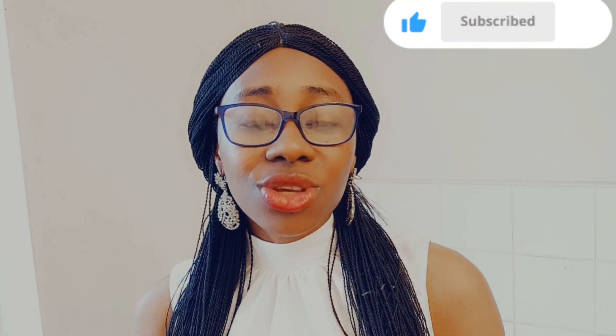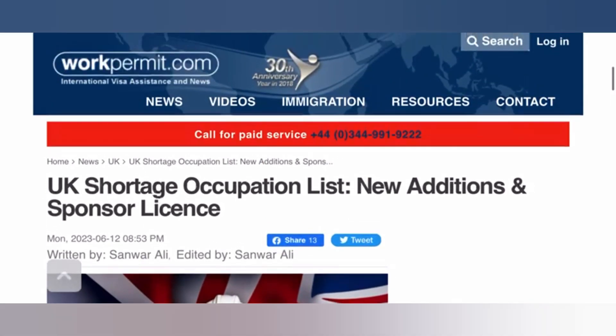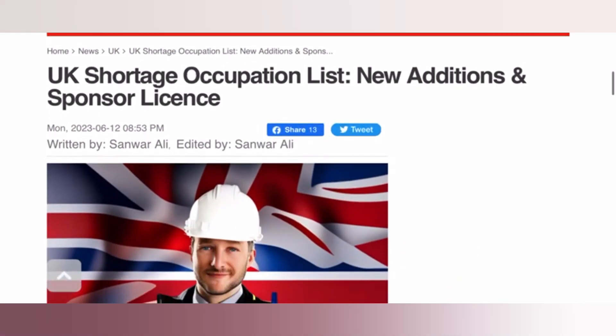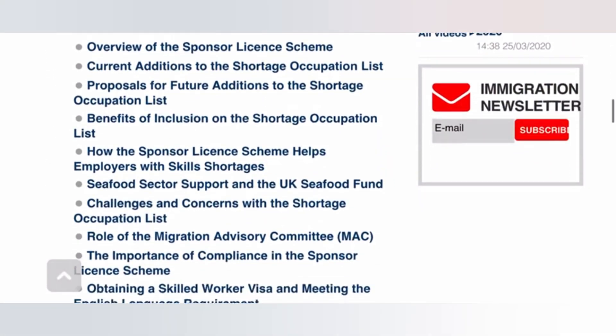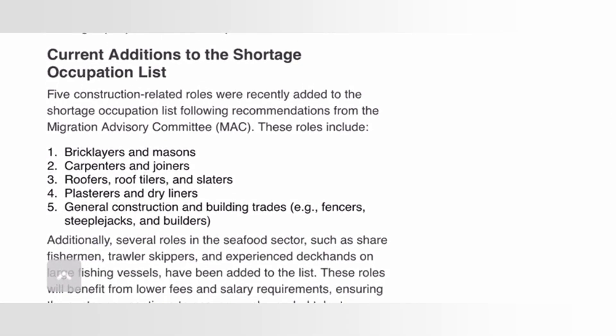Without further delay, let me quickly share my screen with you so that we can read it out together. From this article on workpermit.com, the headline reads: 'UK Shortage Occupation List New Additions and Sponsor License.' This was published on the 12th of June 2023. We're now scrolling to the newly added occupations.